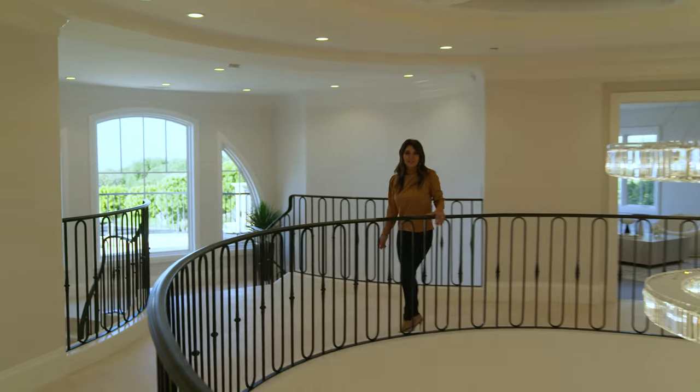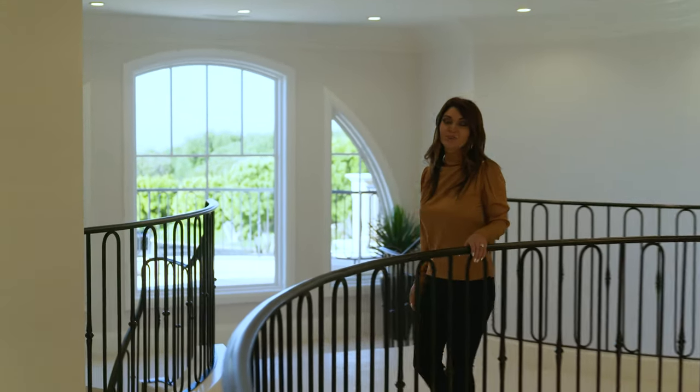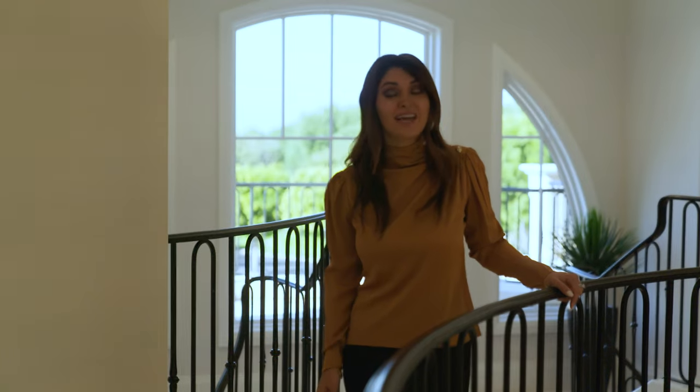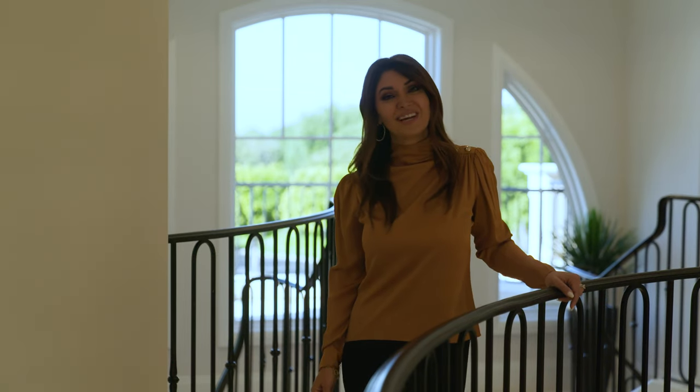Let's head downstairs and meet up with listing agent Paul Daftarian, where he's going to give us a tour of the indoor pool. I hear it's an entertainer's dream — let's check it out.